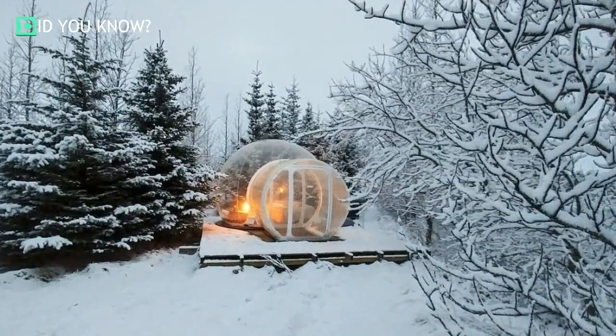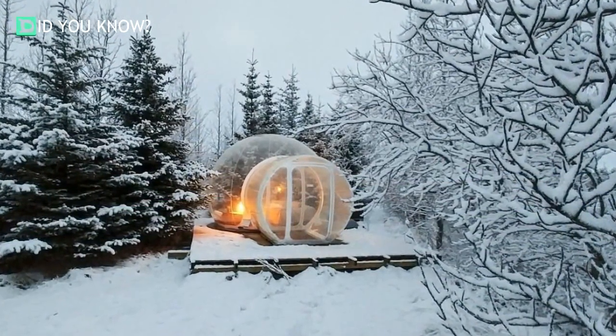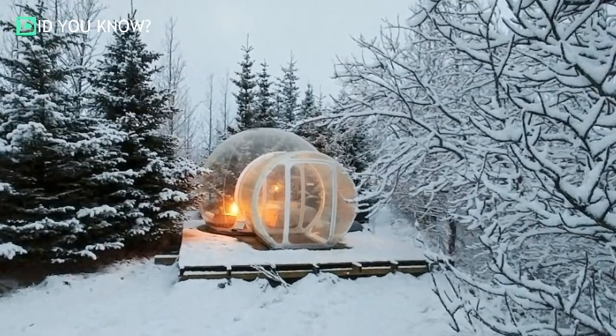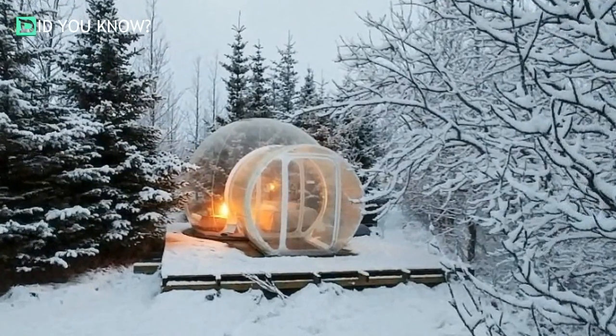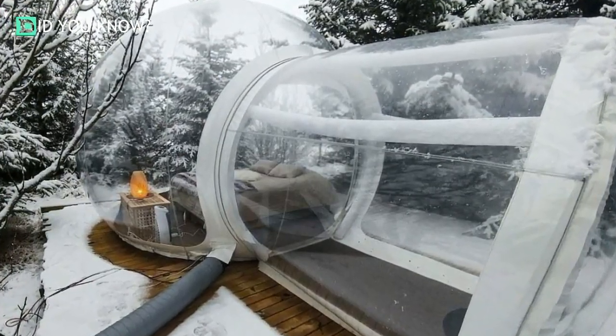Robert Robertson, the hotel's founder, wanted travelers to enjoy the winter without the cold. He came up with these clear bubbles in order to give his clients the chance to enjoy the beautiful natural phenomenon that is so common in Iceland, like the Northern Lights, without suffering from the excruciating cold.